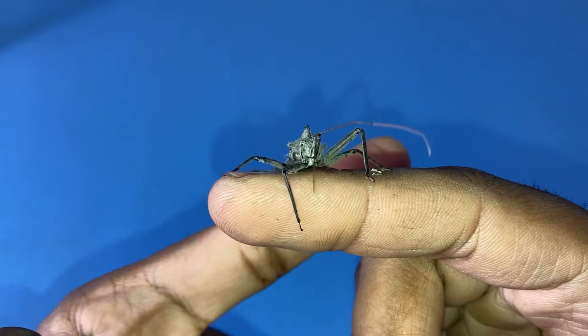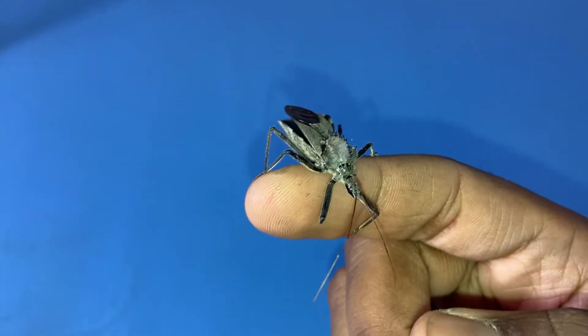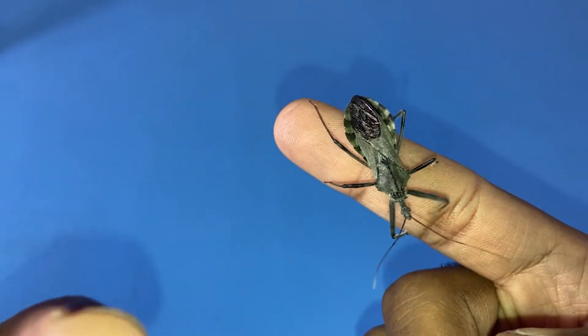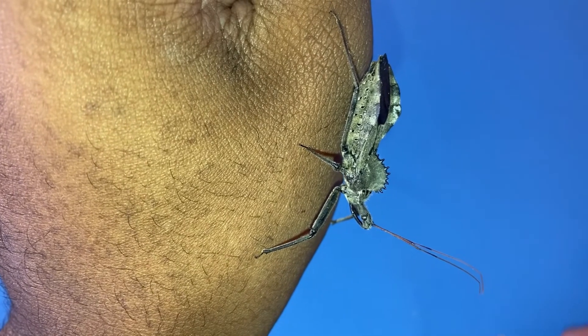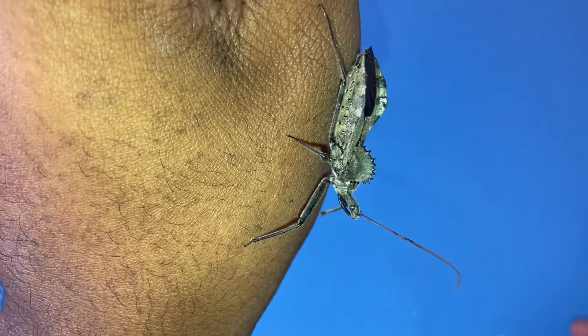For example, bedbugs, which are a type of hemipteran, use their rostrum to pierce and suck flesh to feed on blood. Cicadas, which are another type of true bug, use their rostrum to pierce tree roots to suck the sap out of them.